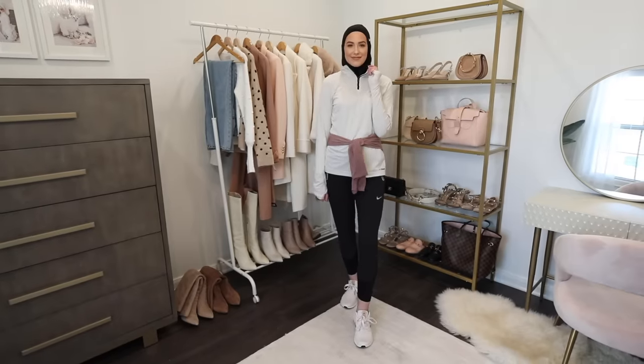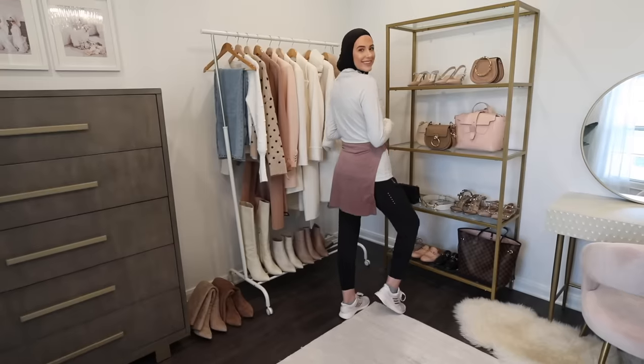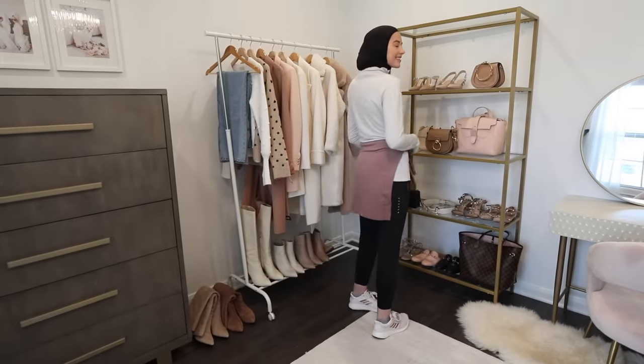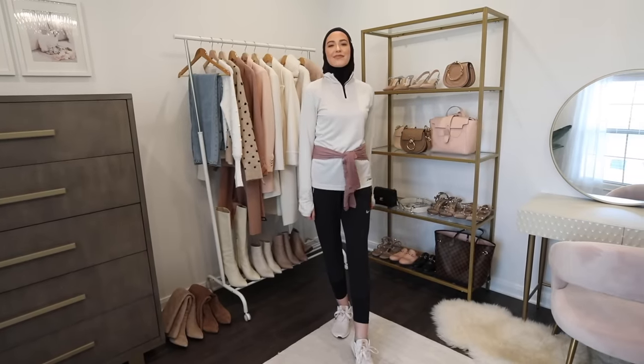The next hack is for gym clothes. I've struggled so much over the years with dressing cute and modestly at the gym. I wear joggers with a long-sleeve running shirt, the Nike hijab, and tennis shoes, but sometimes my running shirts just aren't long enough and I need more coverage on the back side. So I tie a long-sleeve running shirt around my waist in a knot — it does not budge. I've worn it doing cardio, yoga, all kinds of stuff, and it stays put.